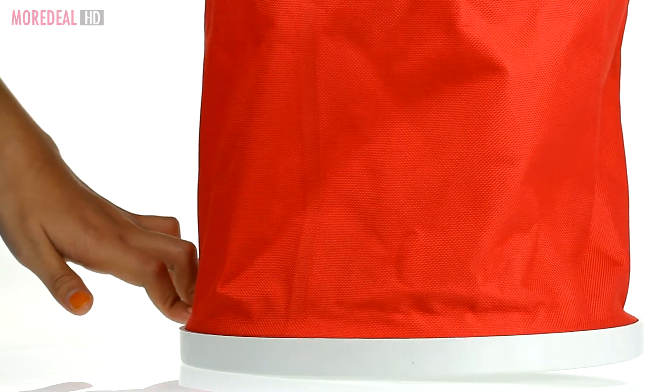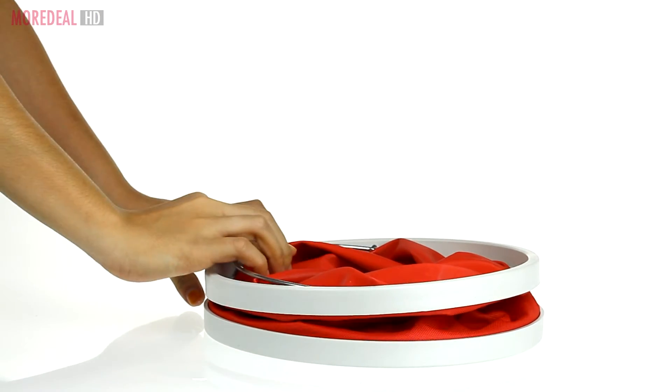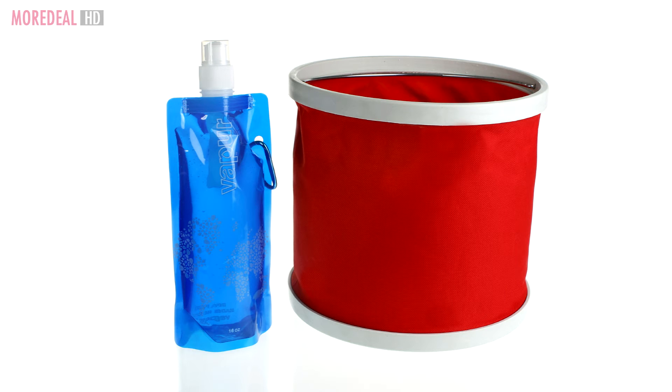Because it is foldable, it is much easier to store without taking up much space. You can even conveniently take it with you wherever. Order now on Morteal — save more, live more.